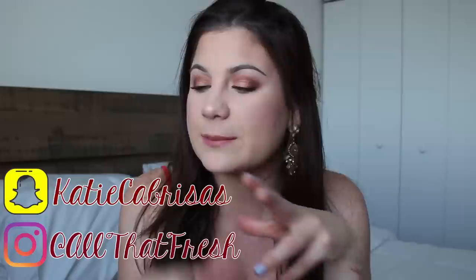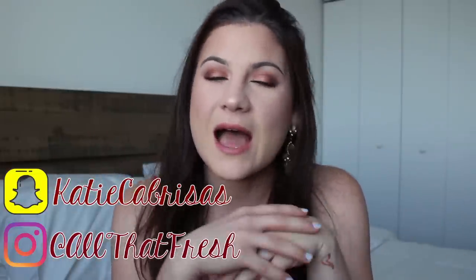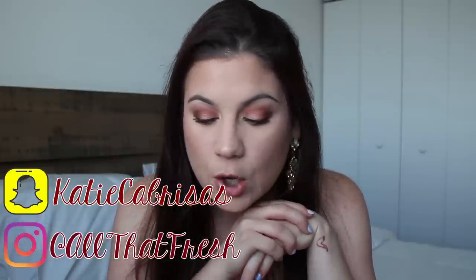Hey everybody, what's going on? Today I am back doing a current favorites video, super laid back and chill. I'm in my bedroom. The background isn't that great. Most of the exciting things in my room are over here, but I have a window right here so the lighting is going to be a little crazy today, but we're just going to get right to it. I have a ton of favorites and I'm so excited to film this. In my last video, I told you guys I would be coming at you with a favorites video, so here I am today.